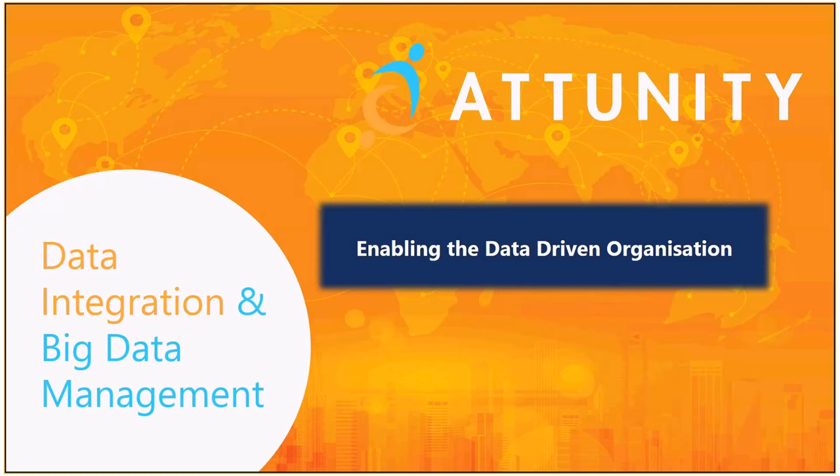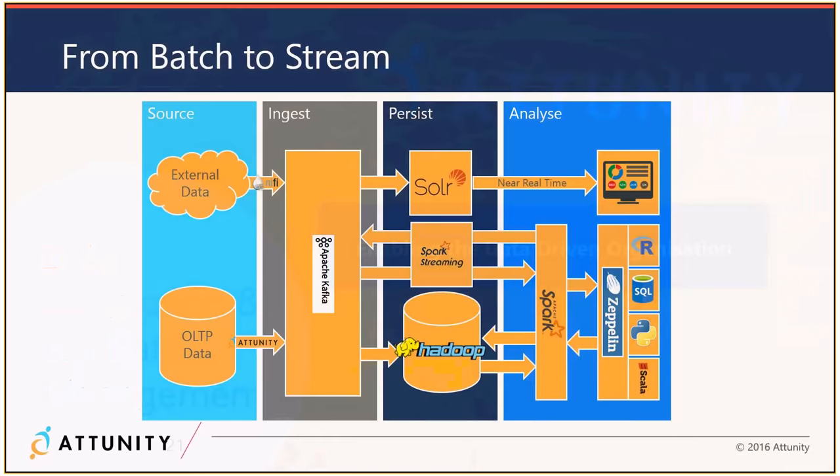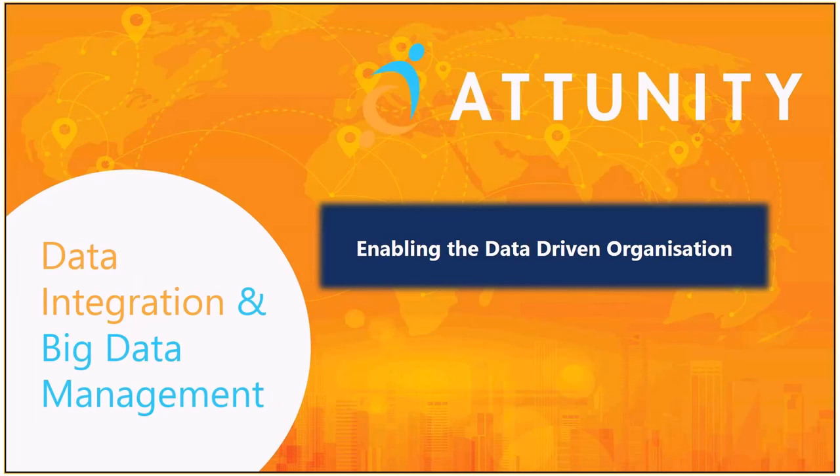A technical question: you've said you read relational database transaction logs with really low sub-second latency and you don't install any client to the RDBMS host. Do you rely on the RDBMS ability to replicate transaction logs — like Oracle DataGuard or SQL Server Database Mirroring?